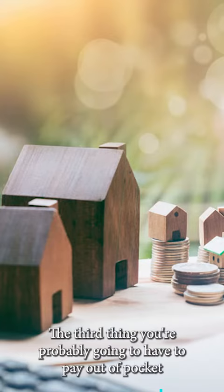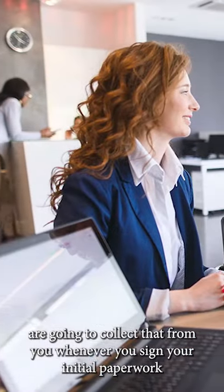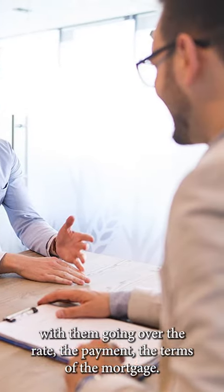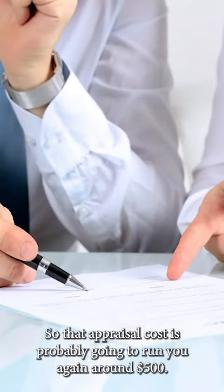The third thing you're probably going to have to pay out of pocket is the appraisal. Mortgage companies are going to collect that from you whenever you sign your initial paperwork with them, going over the rate, the payment, and the terms of the mortgage. That appraisal cost is probably going to run you around $500.